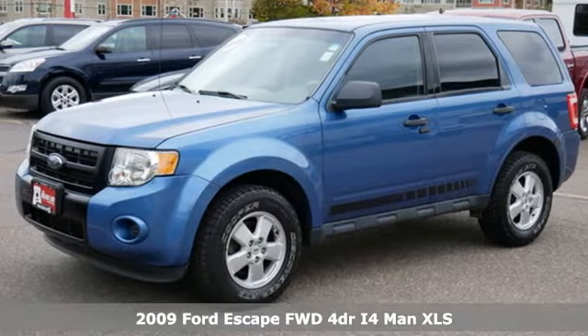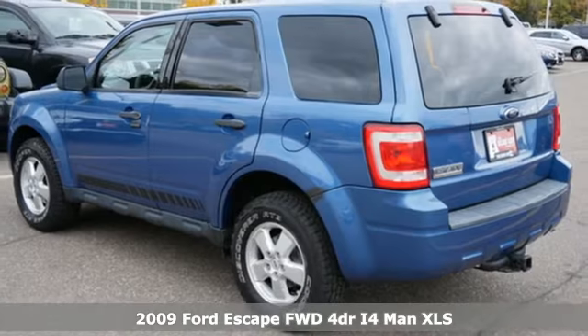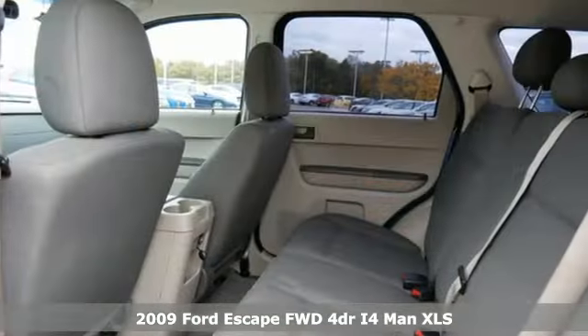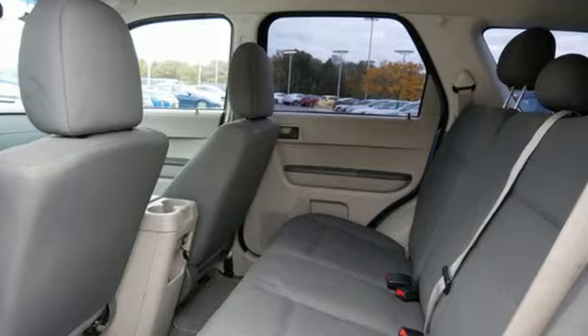Here's a 2009 Ford Escape. Get away every time you get into this Escape. Its amazing ability and maximum cargo configurability makes every trip the perfect journey.